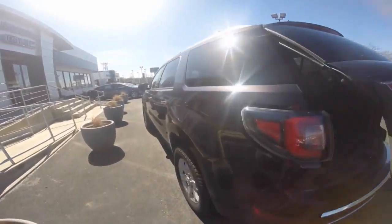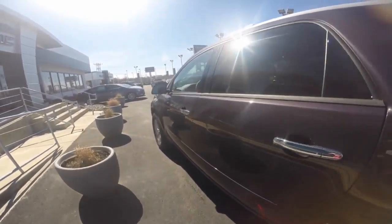This is the SLT trim level in the Midnight Amethyst paint color. Please give us a call to set up a test drive with the 2015 GMC Acadia. Contact us at 410-768-1700. We are open Monday through Friday 9 a.m. to 9 p.m. and Saturday 9 a.m. to 6 p.m. Thank you for watching and we look forward to speaking with you.